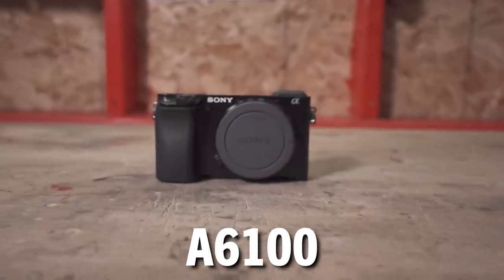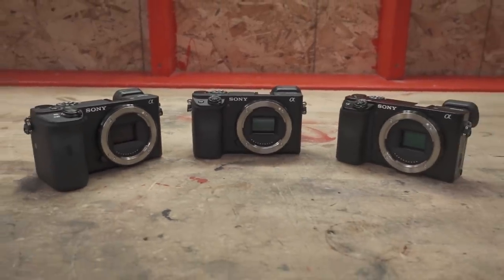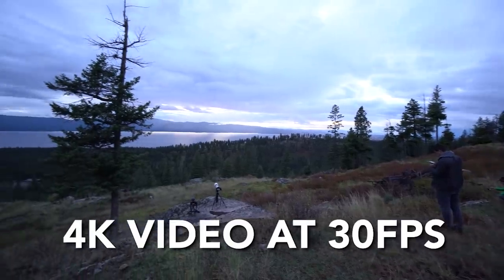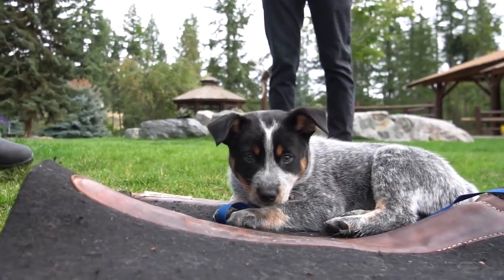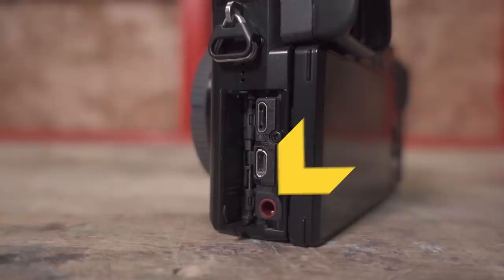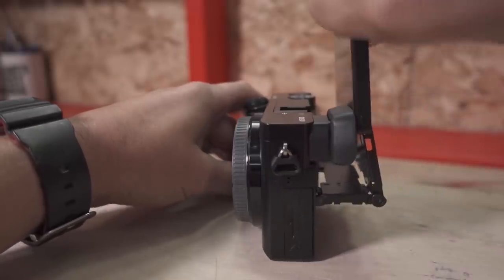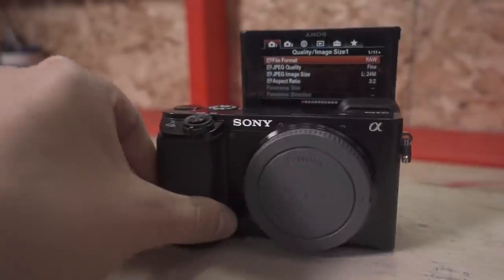Speaking of cheap, let's kick things off by talking about the entry level A6100. What do I like about it? First off, it has the exact same sensor as its more expensive siblings so you get the same 4K video up to 30 frames per second, and if you're shooting HD you can go up to 120 frames per second. It's also got a microphone jack which is huge, and the new flippy screen which lets you actually see yourself in selfie situations.